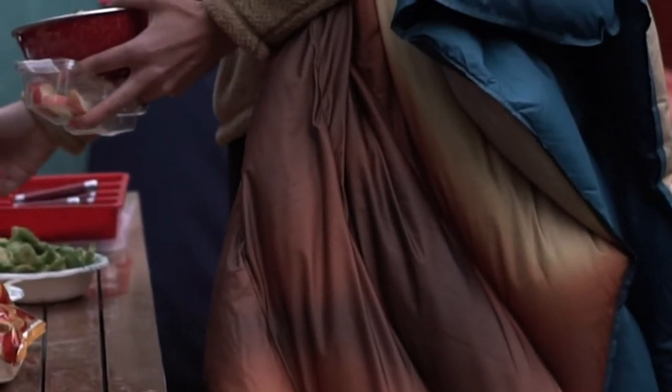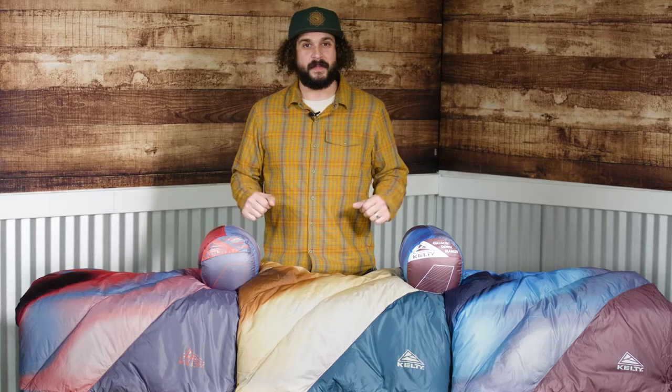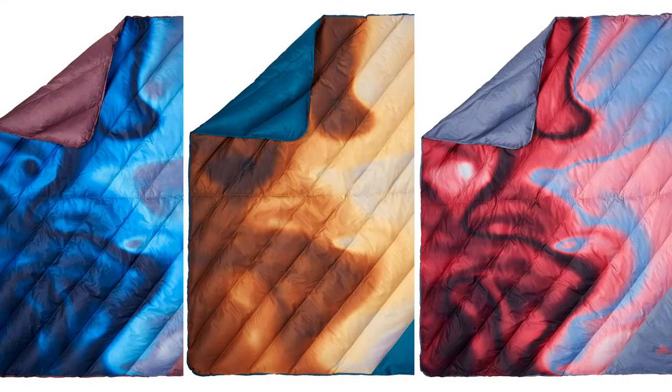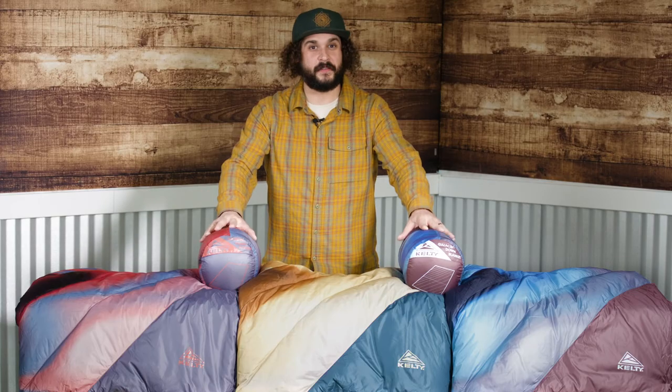550 Fill Down keeps you cozy wherever you may roam, and our unique Cosmos Camo ensures you'll always be the coolest camper this side of Saturn. Even better, with a stuffed sack for speedy departure, you'll always be ready to blast off.